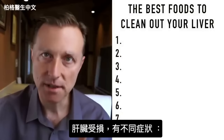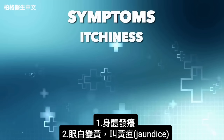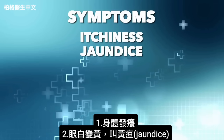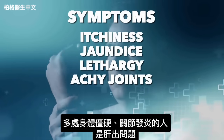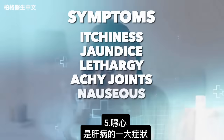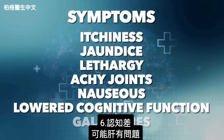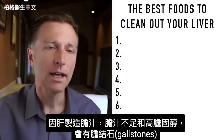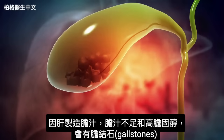Before getting to the food, let me briefly mention the symptoms that occur when you have liver damage. These include itchiness in the body, skin and whites of the eyes turning yellow — that's jaundice — lethargy, and achy joints. Many people who are stiff and inflamed in the joints actually have a liver problem. Feeling nauseous, lowered cognitive function, and gallstones are also symptoms, since the liver makes bile, and a deficiency of bile with high cholesterol leads to gallstones.